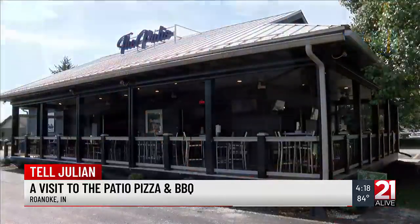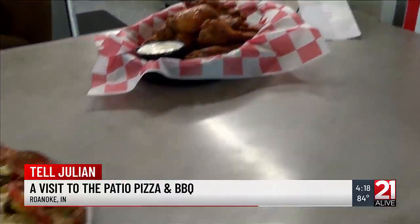The atmosphere is awesome. The employees are awesome. The food is awesome. The owner is awesome. And Roanoke is awesome. After hearing that, why wouldn't you want to stop by the Patio Pizza and Barbecue?